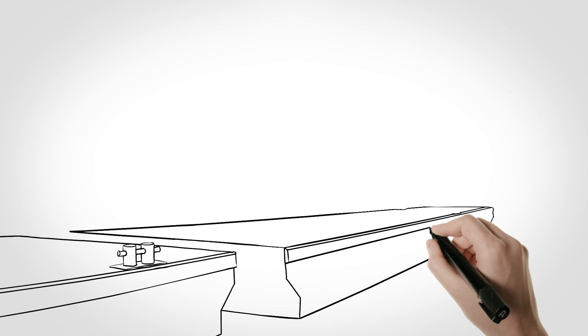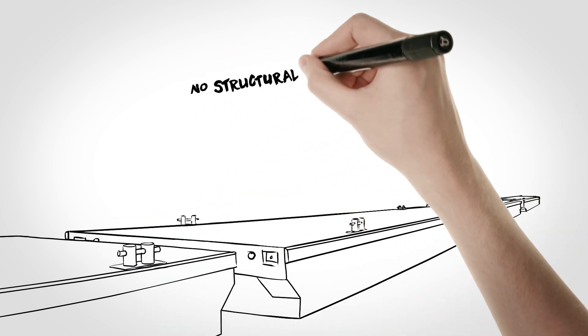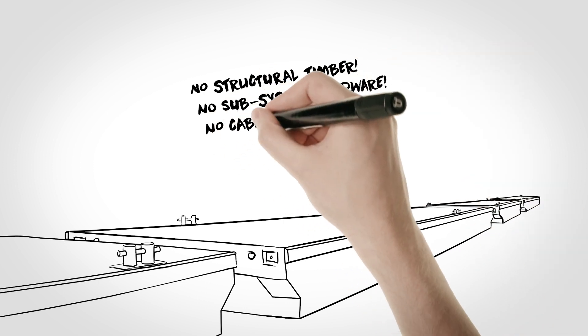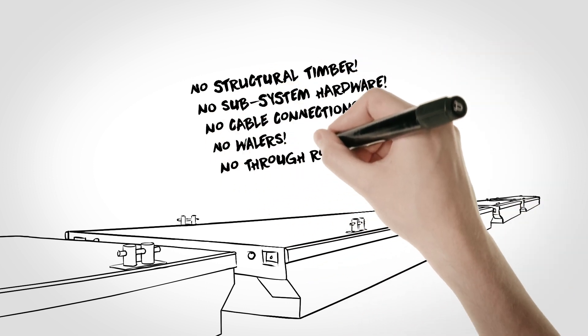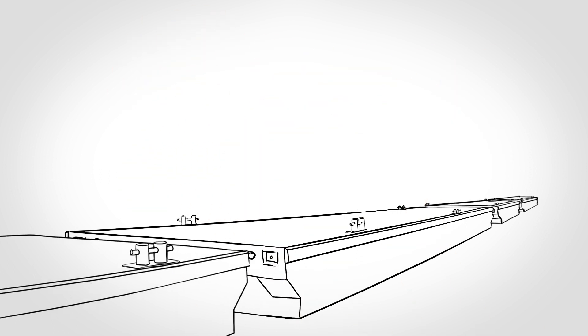We are the leaders in structural concrete pontoons. The Marine Tech system does not include high-maintenance components like competitive systems have, such as structural timber, subsystem hardware, cables, whalers, and through rods with nuts and bolts. You save both time and money by eliminating costly maintenance and replacements.